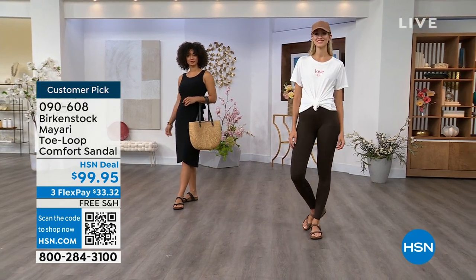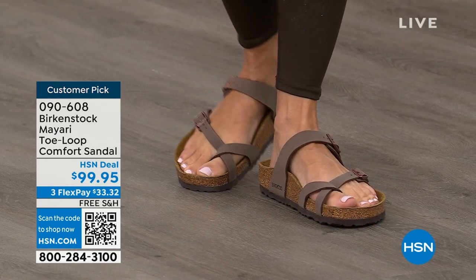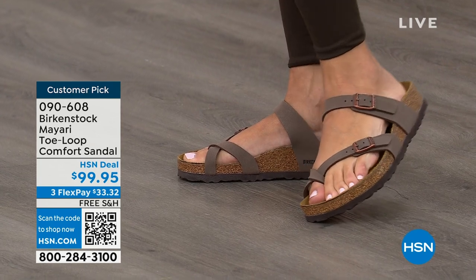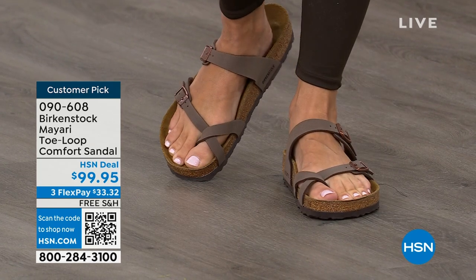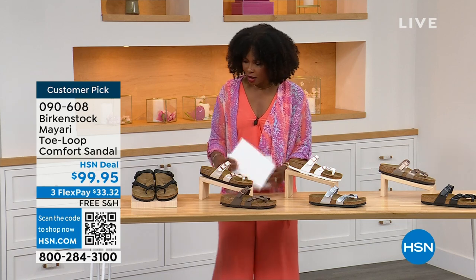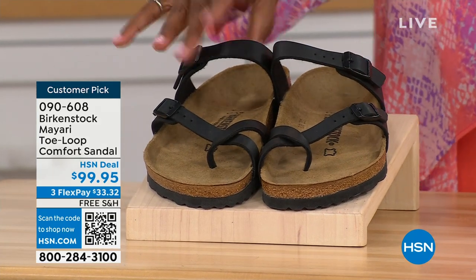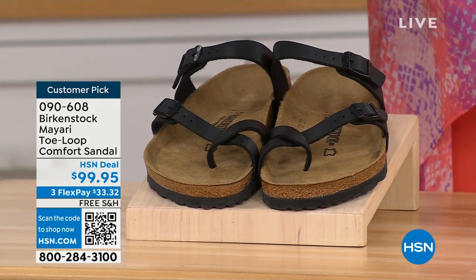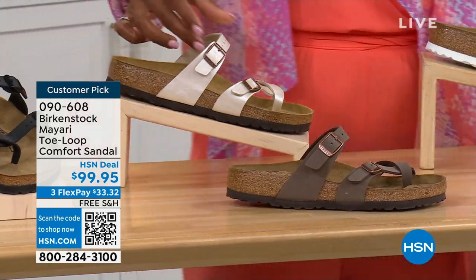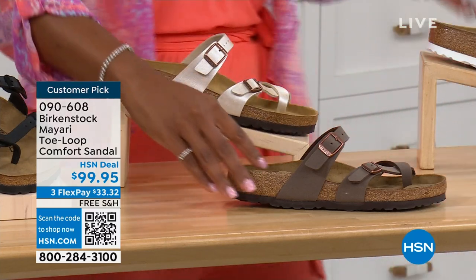I love whether it's in a cute summer dress or leggings and running around, you've got these on. The shipping is free. The flex pay is $33 and change. I'll show you all of the colors on this customer pick. We've got them in black — a nice matte flat black. This one is called antique, a very light pearlized color.